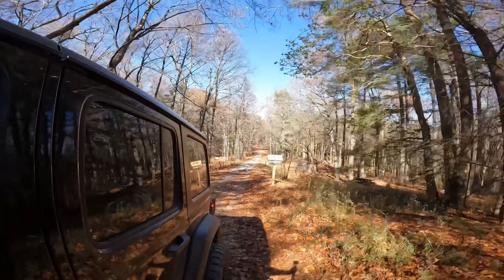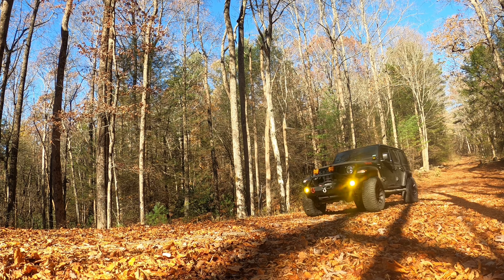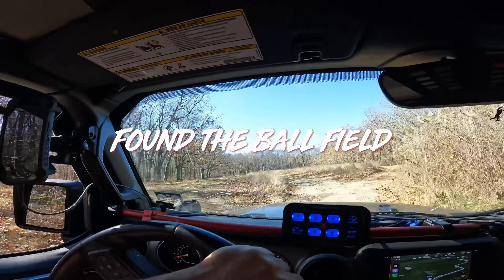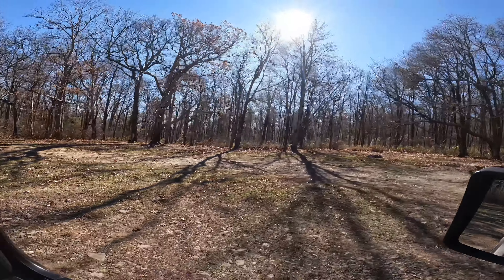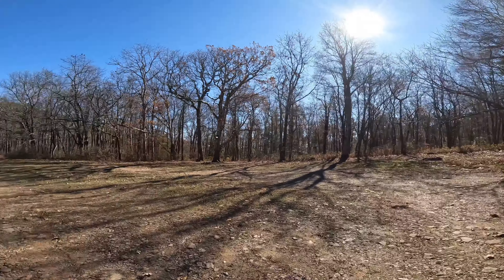We have crested 3,000 feet and we are still climbing — 3,100 feet. This is the entrance to Lake Conasaga. I've never been to this place; I just want to drive by and check it out. Now we are headed back out — we've seen everything there is to see here; most everything here is closed. It's called the overflow campground.